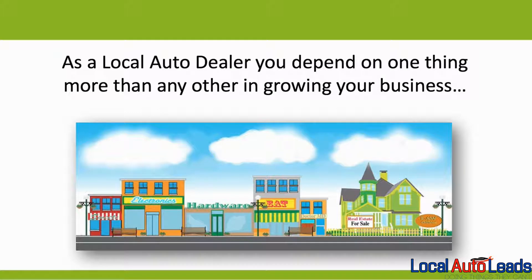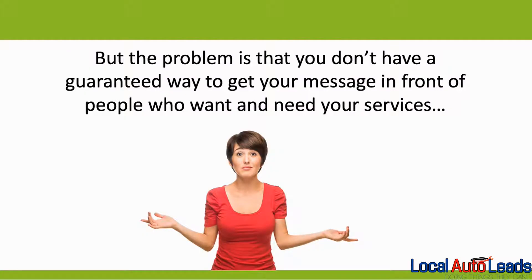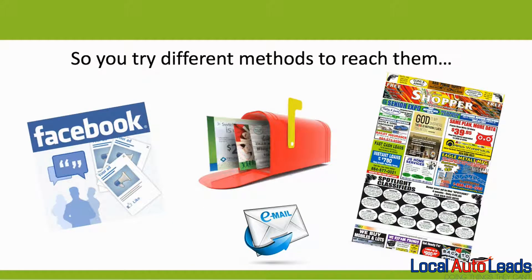As a local auto dealer, you depend on one thing more than any other in growing your business: letting new prospects know about your business. But the problem is that you don't have a guaranteed way to get your message in front of people who want and need your services. So you try different methods to reach them.